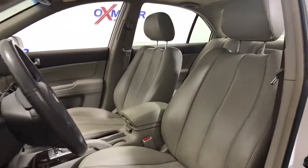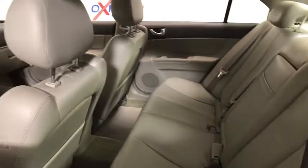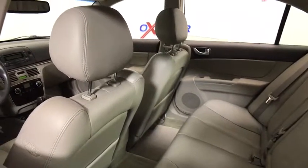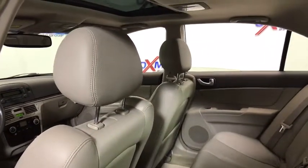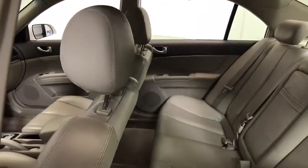This vehicle has less than 110,000 miles. Here are some of this vehicle's great options: traction control, leather wrapped steering wheel, dual airbags, power steering, alloy wheels, ABS four-wheel, cruise control, four-wheel disc brakes.